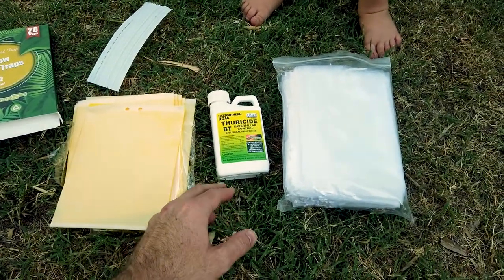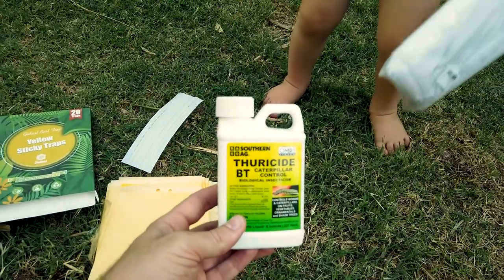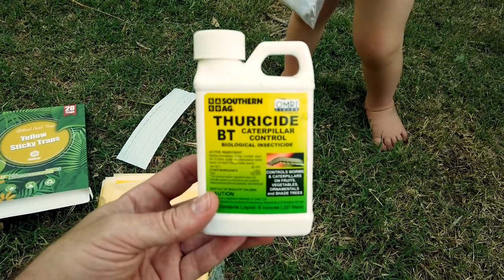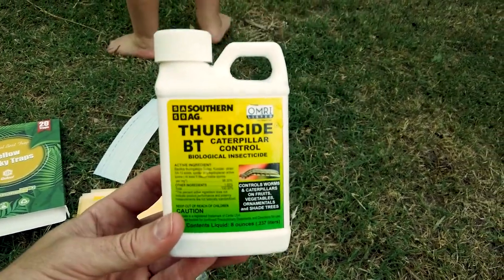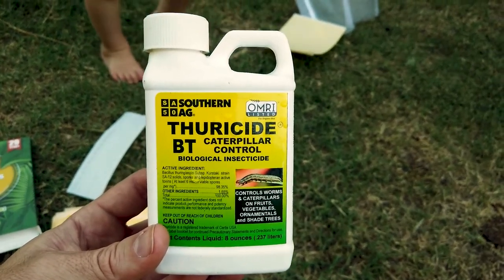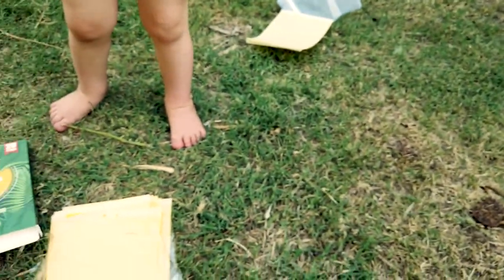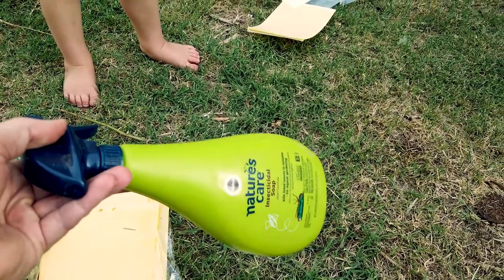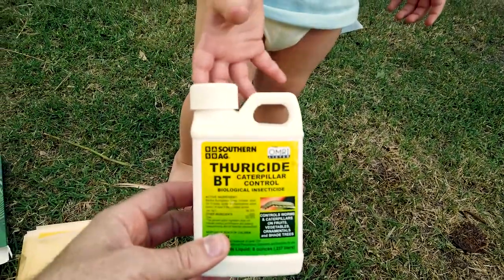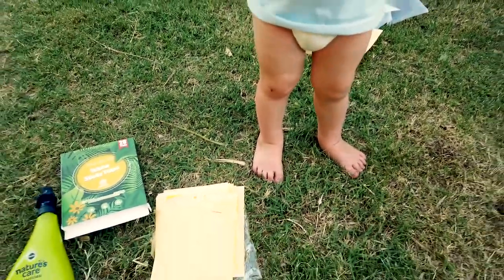Step three is a really important step because mid-May is when the caterpillars come — the leaf skeletonizers. You want to go buy Thuricide BT from Home Depot or any garden store. I get an old bottle, mix it in, then go to town spraying the caterpillars. That's how you take care of the pest caterpillars.